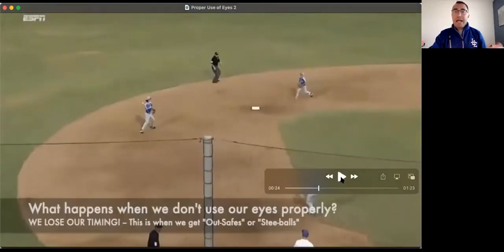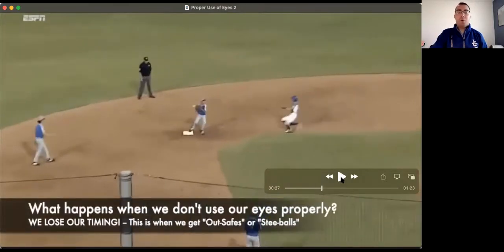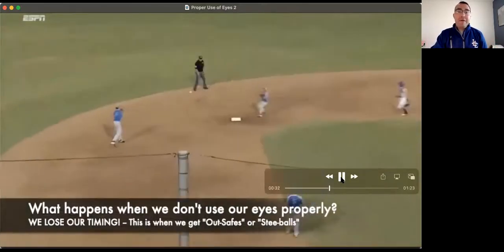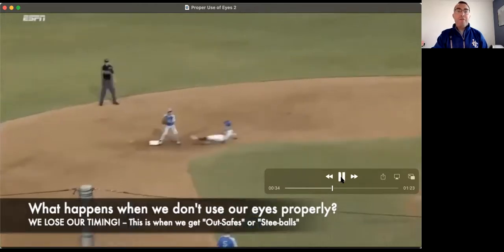What happens when we don't use our eyes properly? We basically lose our timing. Here we have an easy force play at second base, and we just get sped up. You see the second baseman never really has control of the ball. We have an out-safe because our umpire didn't necessarily use his eyes properly. As an evaluator, anytime we say that someone's timing is too quick, what we should really be telling them is that they're not using their eyes properly. This umpire should just confirm firm and secure possession before coming into his out call — to avoid the out-safe or, on the plate, the old strike-ball.